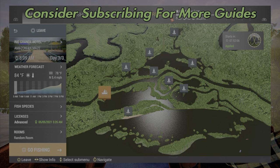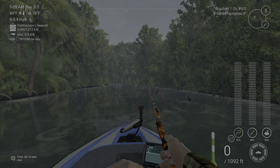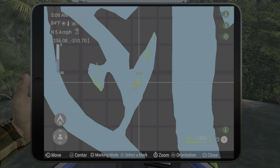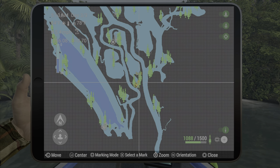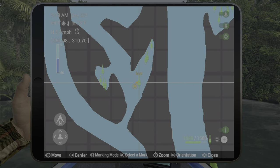Welcome back folks to Amazonian Maize Brazil here in Fishing Planet, for the unique butterfly peacock bass. I'll show you where the boat is, because you have to bring your boat over to this location. We are at 256, negative 310.7 — this is where we are on the map.